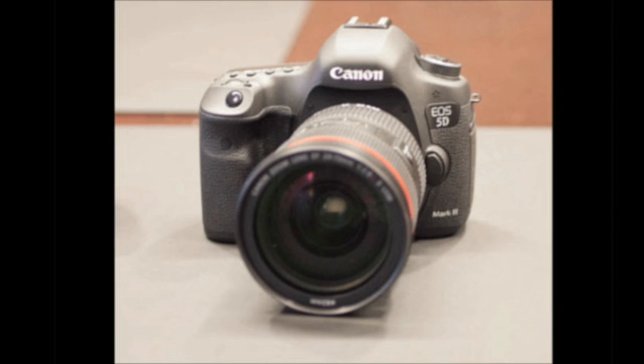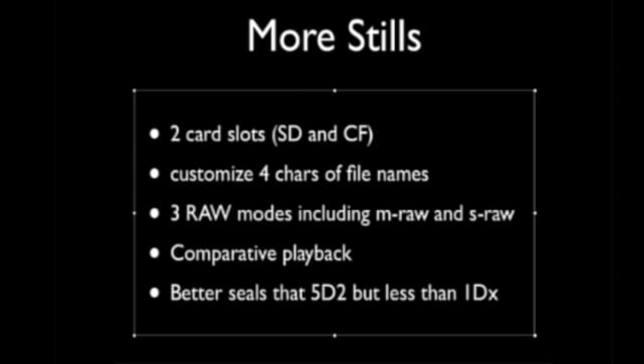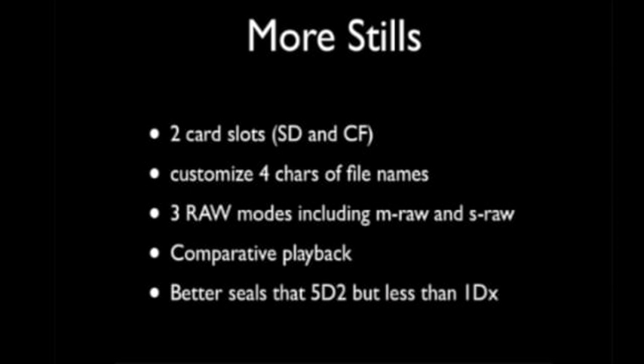One thing you really liked was the new option to customize file names. The first four characters — where it used to say IMG or MVI — you can now set to something custom. If you're shooting with multiple cameras, you can go ahead and program those first four characters to identify between cards and cameras. They always had that on the 1D, but it's great that they brought it down to this level. That could be a huge addition for anybody shooting with more than one camera.